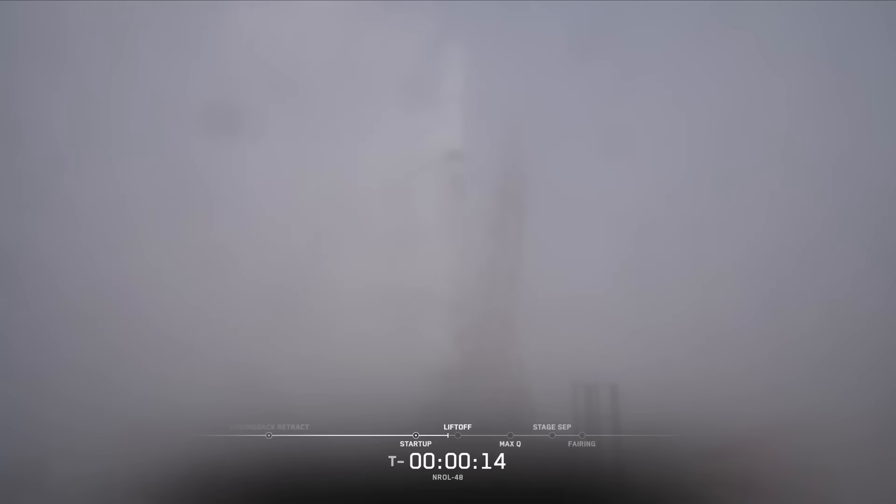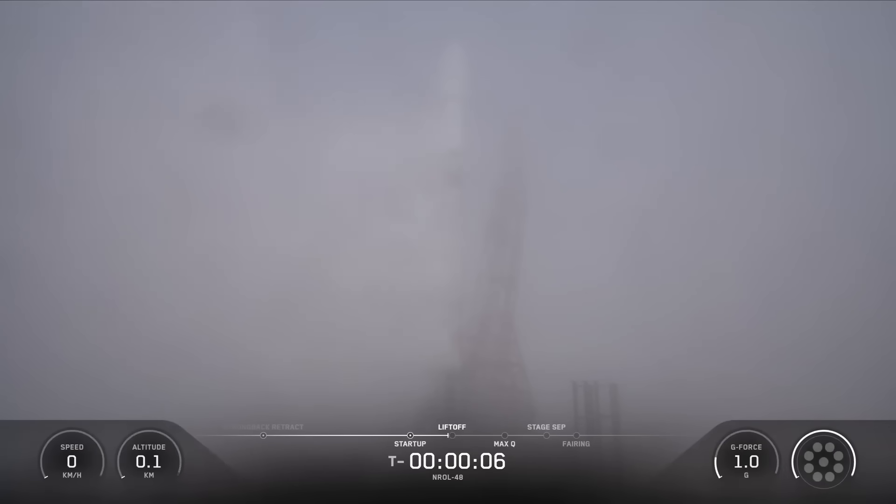T-minus 15 seconds. T-minus 10, 9, 8, 7, 6, 5, 4, 3, 2, 1, ignition, and liftoff of Falcon 9. Go SpaceX, go NRL 48.